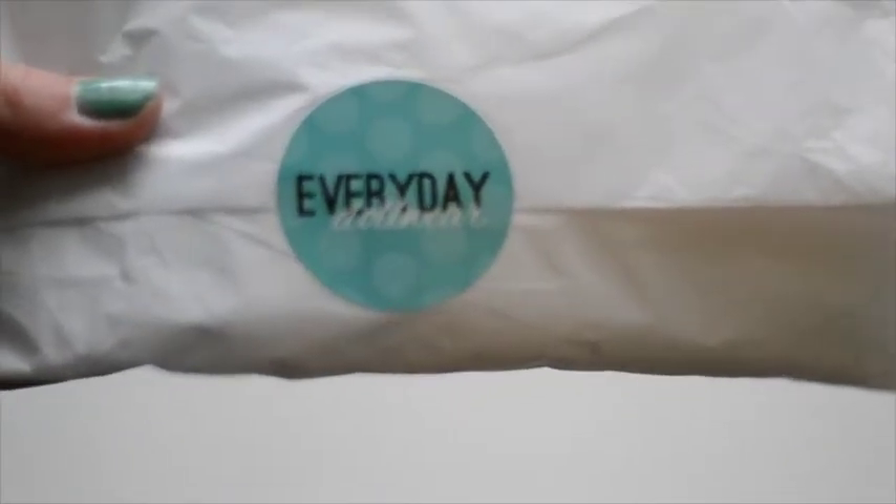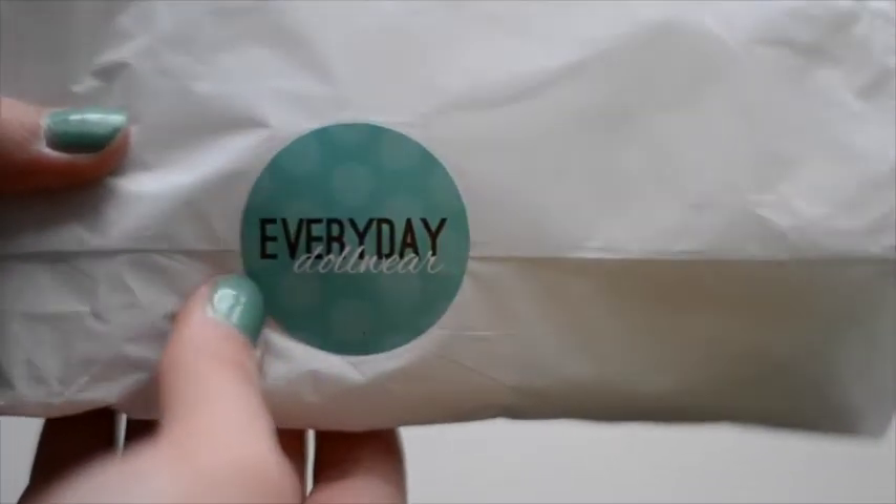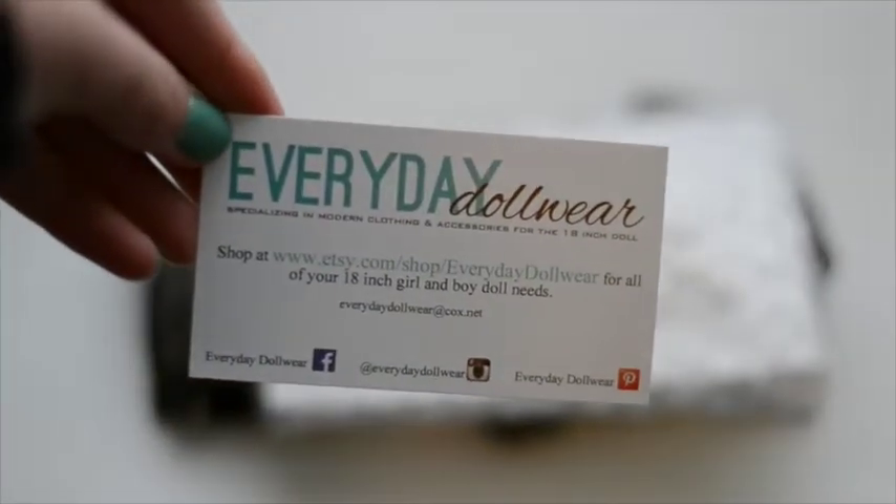I just got the order form. Let's get opening. There's this adorable little Everyday Dollware sticker that they have on there. They're very cute. How cute. So first, they have this little business card.